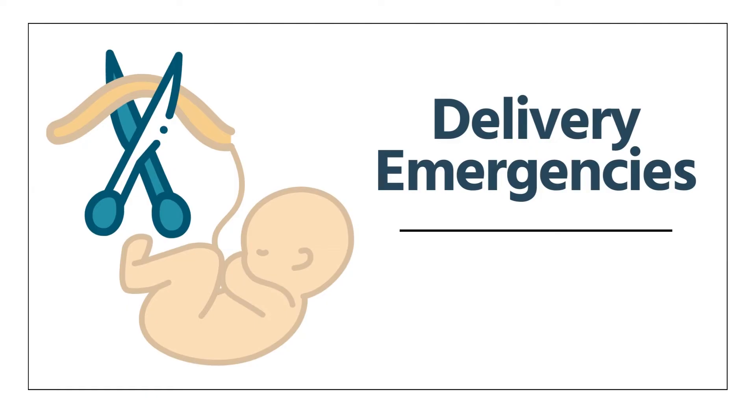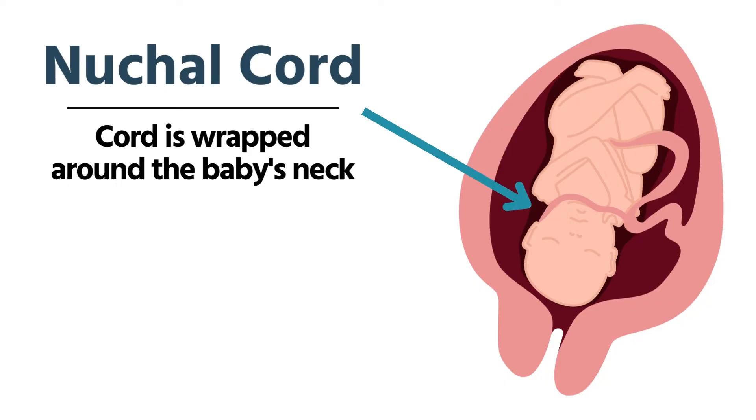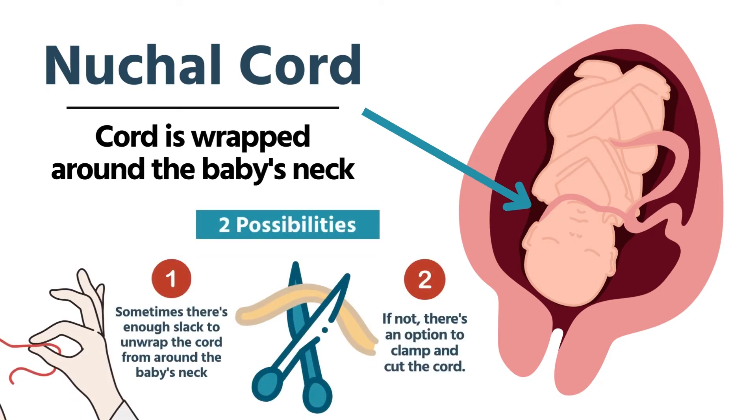Delivery emergencies — we're going to talk about things involving the umbilical cord. The first is a nuchal cord, when the cord is wrapped around the baby's neck. We'll be delivering the head, preventing an explosive birth. The head emerges, the shoulders are coming out, and you look down and see the cord wrapped around the baby's neck. Stop the delivery. Two possibilities: sometimes there's enough slack to unwrap the cord from around the neck. If not, we clamp the cord with two clamps and cut in between them, then continue the delivery.